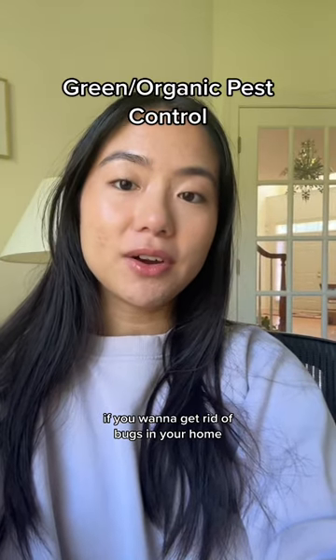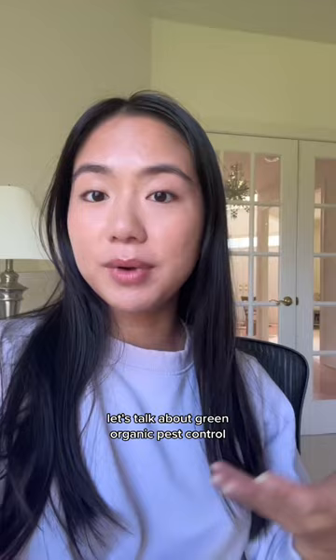If you want to get rid of bugs in your home but want the least impact on the environment, let me show you how. Let's talk about green or organic pest control.